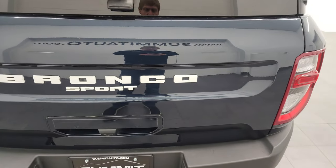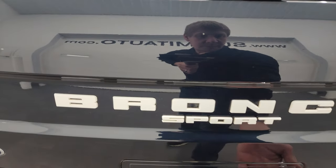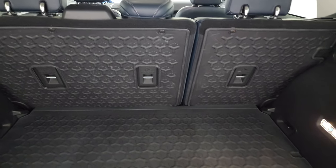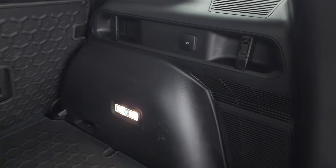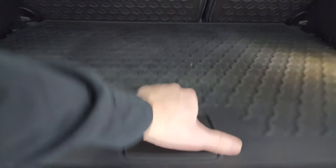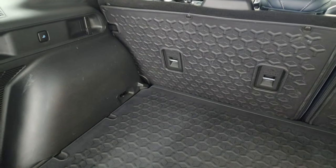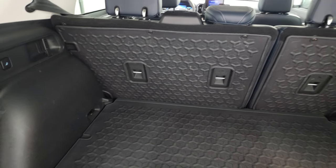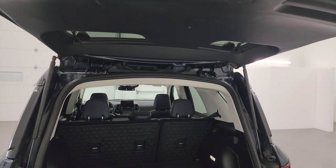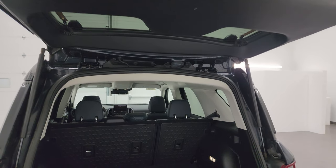The rear gate is in excellent condition. This is a manual liftgate. The back storage area is in excellent shape — you get the Bronco logo and light, a 12-volt power point, and a spare tire back here as well, which is nice. The seats do fold down; I'll show you how that works. You can see the shocks are doing a nice job holding that rear gate up.